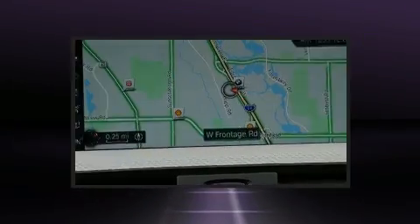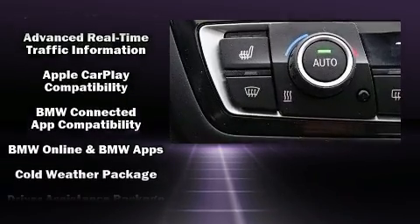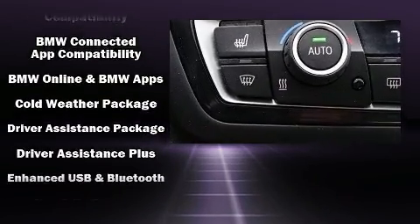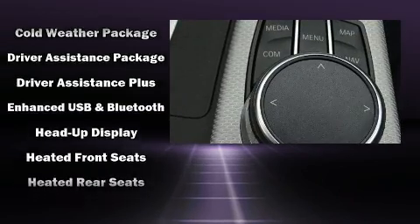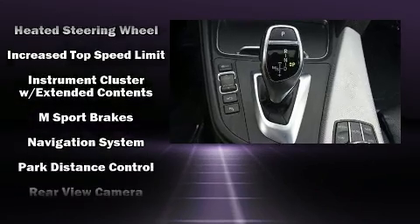BMW also prioritized safety and security with features such as brake assist, a security system, and four-wheel disc brakes with AVS. You'll never lose visibility with rain-sensing wipers, which activate automatically when the drops start to fall.